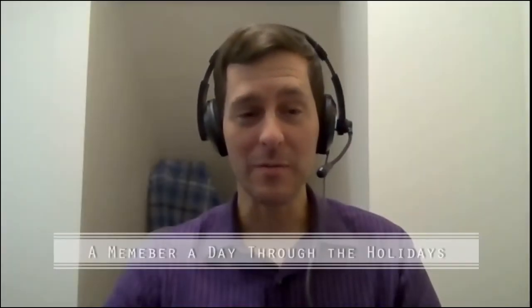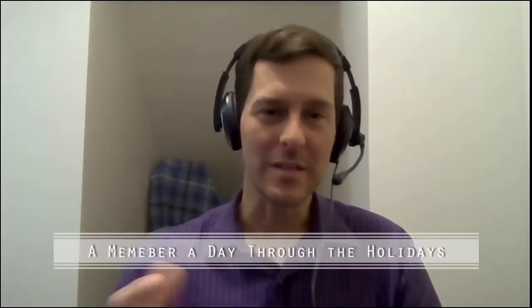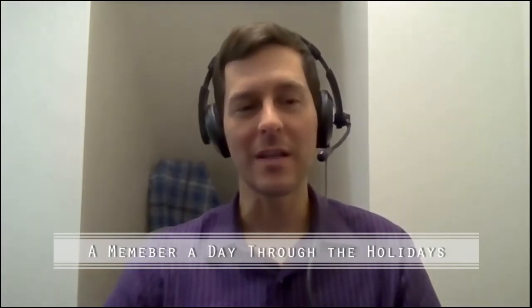We're back for another member a day through the holidays here for Dane Buy Local. I'm Jason Haifman, your host, and really excited to talk to another DBL member to tell you all about their business. Today it is Favolden Farm, and Tom is with us. Tom's going to tell us some of the history behind this name, because I was really curious about how you came up with it.